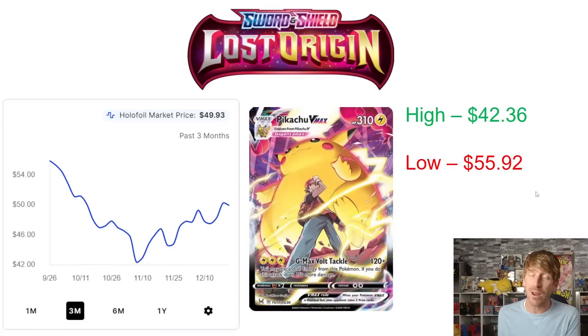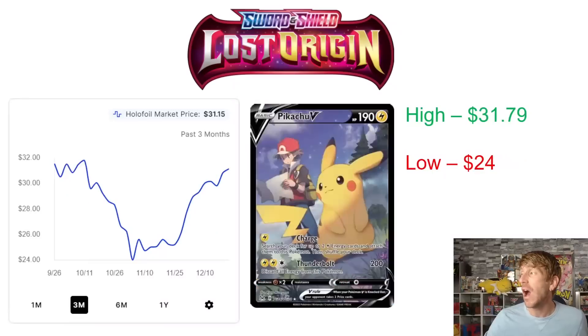That's interesting considering how much Lost Origin product is on the market — a lot of Lost Origin booster packs available in collection boxes and tins after release, so lots of Pikachu VMAX cards pulled. The Pikachu V is the second most expensive card in the Trainer Gallery. It had a high point of $31.79 at the beginning of October, then dropped about 20% over the next month, hitting $24 at the beginning of November. It kind of leveled off, then skyrocketed up at the end of November and is sitting at $31.15 currently — much closer to a three-month high.